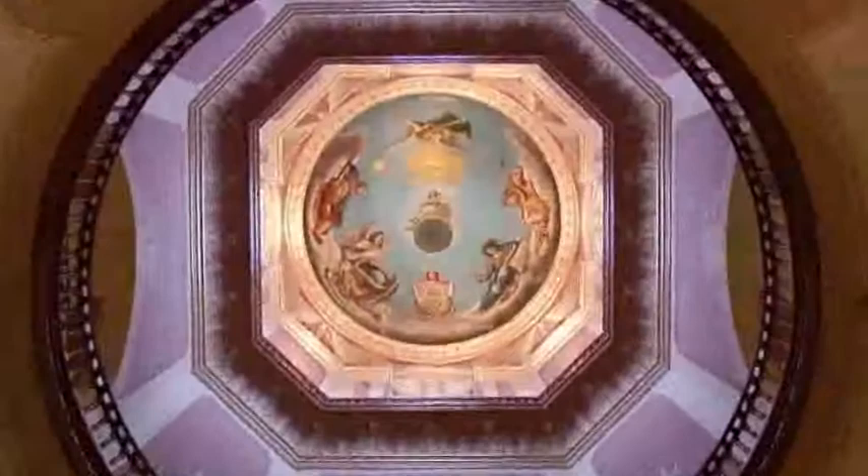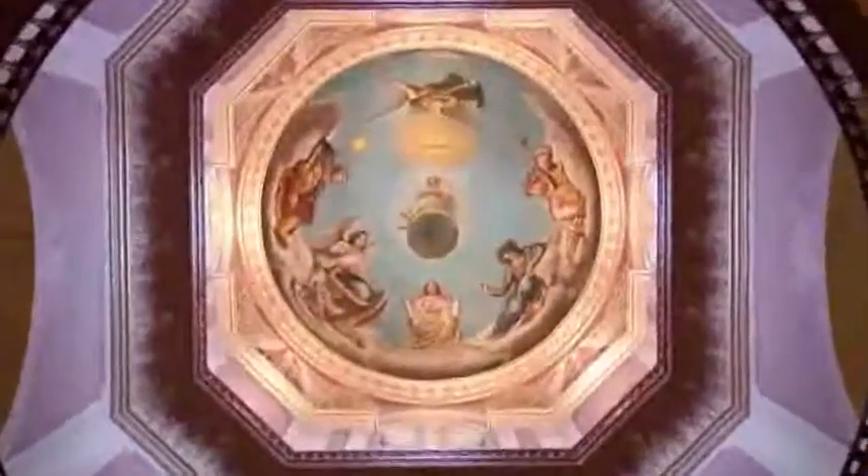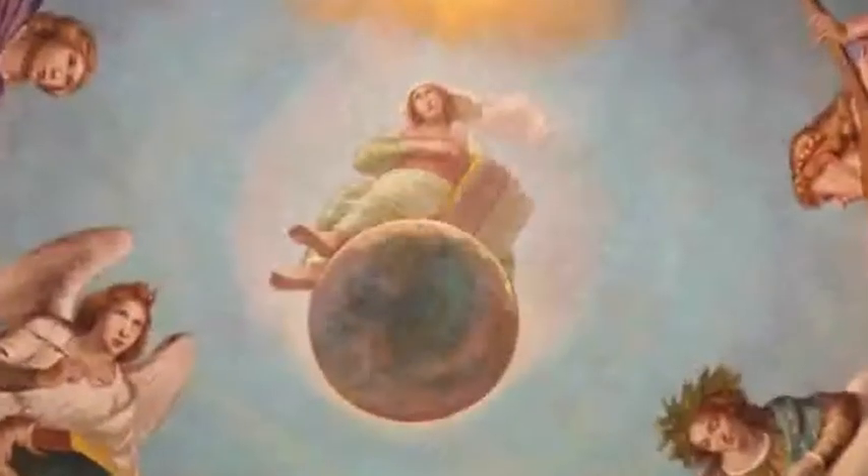Grigori also painted the figures of arts and science on the ceiling of the rotunda. The figure of religion is at the center of the painting, stretched across the earth.